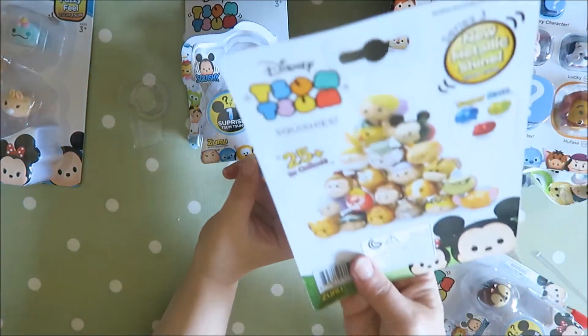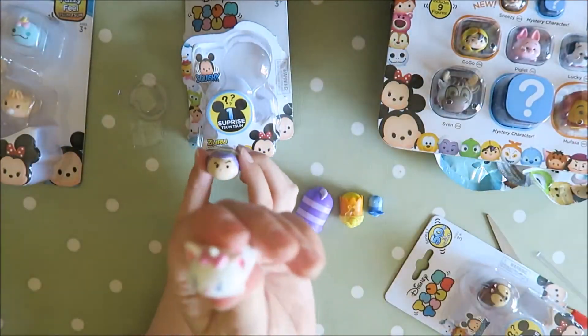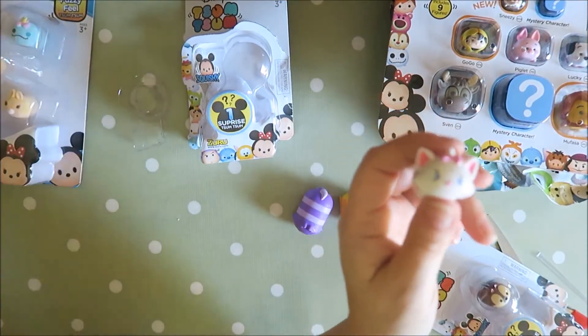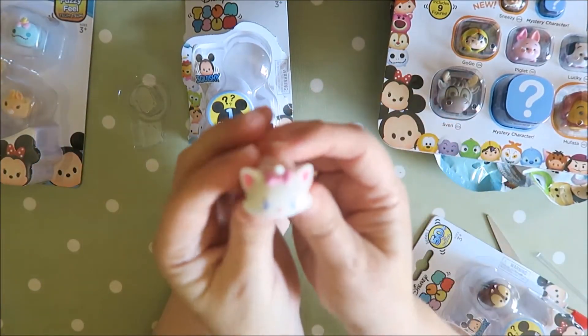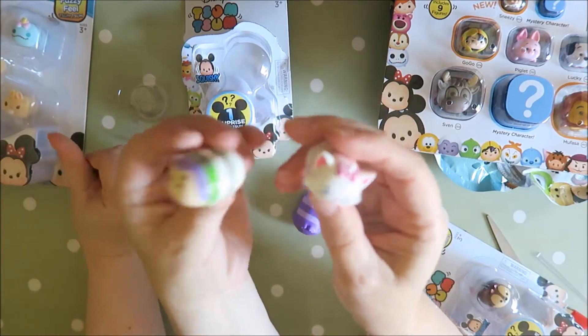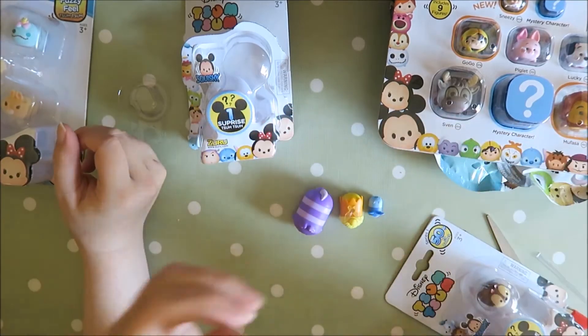I think what if you only collect the squishy ones. It says squishies, Series 3, but they're not squishy. These ones are. So weird. This one didn't say squishy — yes it did! Squishy. Well it's a Squishy Marie and a Squishy Buzz. They're cute, but none of mine were squishy.